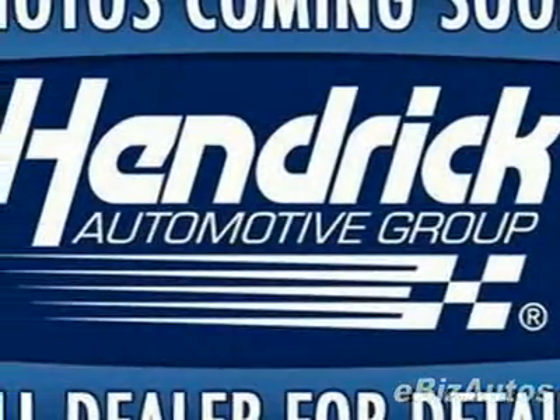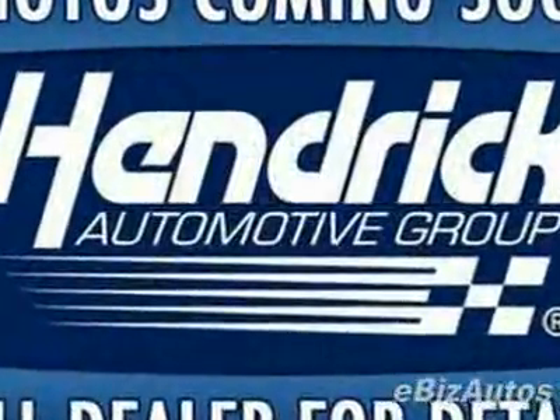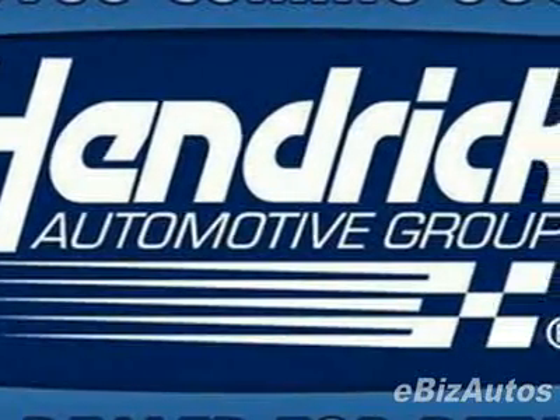Take a look at this certified pre-owned 2008 Volvo S80 T6. This S80 has just under 10,500 miles. For your protection, this vehicle has an extended warranty.